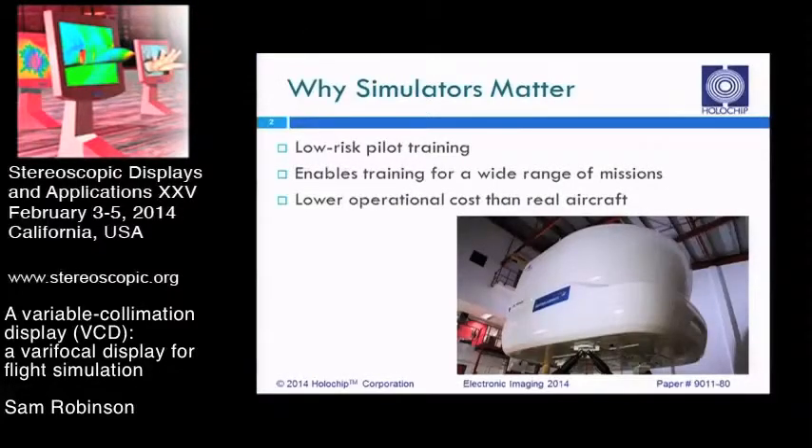So first of all, why do we care about flight simulators? They provide a low-cost, low-risk way of training pilots in a wide range of flight scenarios. A typical flight simulator looks like something you see in the image up here. This is a full motion flight simulator. The black bars at the bottom are a hexapod for controlling motion, and the white portion is a shell that encapsulates a full cockpit and produces an immersive visual system.